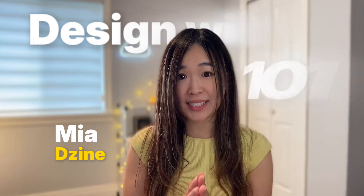Hey there, this is Mia here with Design. In our last episode, we talked about how AI is changing the world of design. Now let's take a closer look at Design and how it will supercharge your creative process.